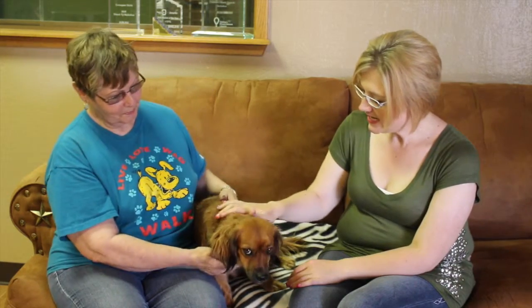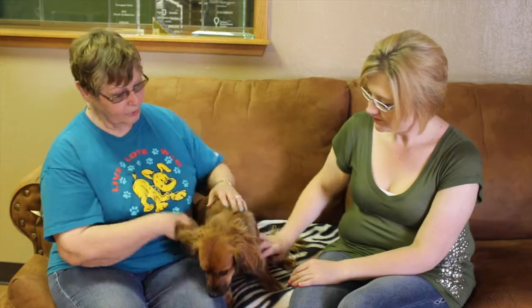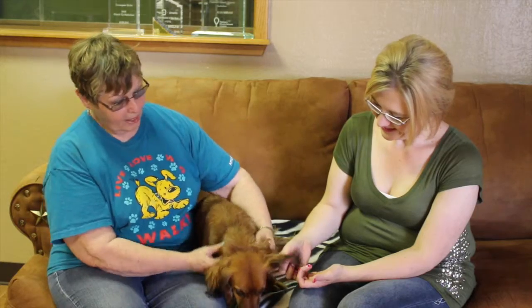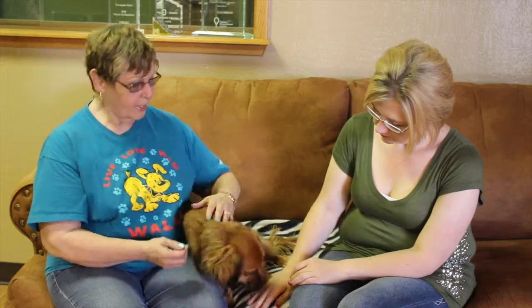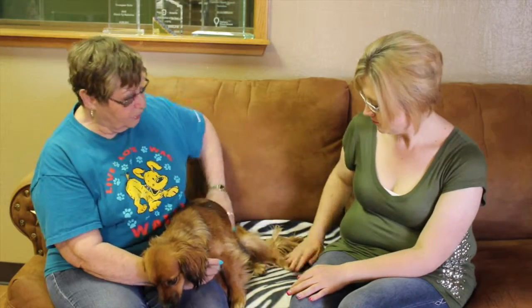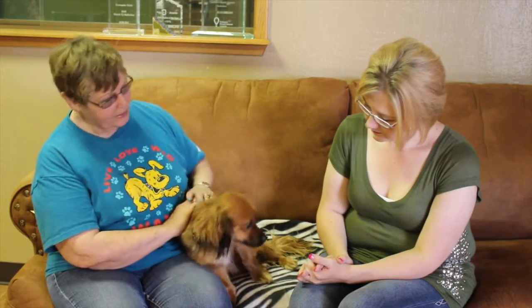Well, if they're interested in Indy, how do they go about maybe coming and meeting him and adopting him? They could come on out to Emeril SPCA, 11901 South Coulter, or just call and come out and see him. They start out with a free screening and if everything looks okay, they go ahead with the adoption form. Adoption is $100 and that includes neuter, rabies vaccination, immunizations, and a microchip.